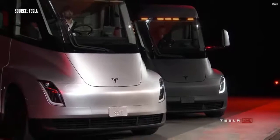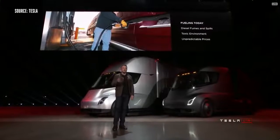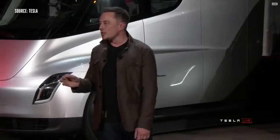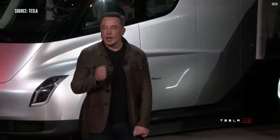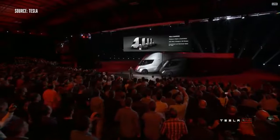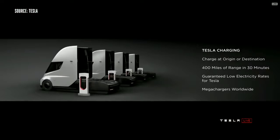What about fueling? When you're fueling a diesel truck, you've got fumes, spills, a toxic environment, and prices that change all the time. A lot of people don't realize it actually takes up to 15 minutes or more to fill a truck — you have to sit there for 15 minutes while the tank gets filled. As compared to charging a Tesla truck, you can charge at your origin or destination. So while you're unloading your cargo, you can charge.